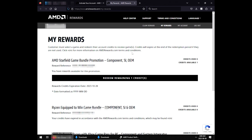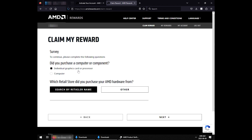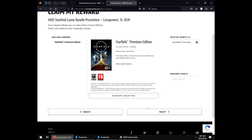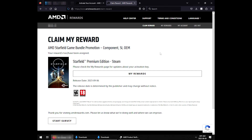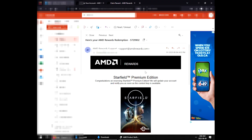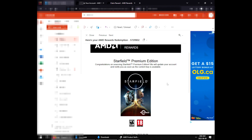Now what? Starfield game bundle promotion credit — expires 10/28, redeem. Did you purchase? I search the retailer by name — I bought it from Memory Express. Add to cart. Starfield Premium Edition — check the box to confirm your selections. I have reviewed and confirmed the selection. Next. Hopefully this isn't something I have to install right now; surely it's just going to send me an email. 'We will update your account and notify you as soon as the content key becomes available.' Release date 8/96 — so next month.